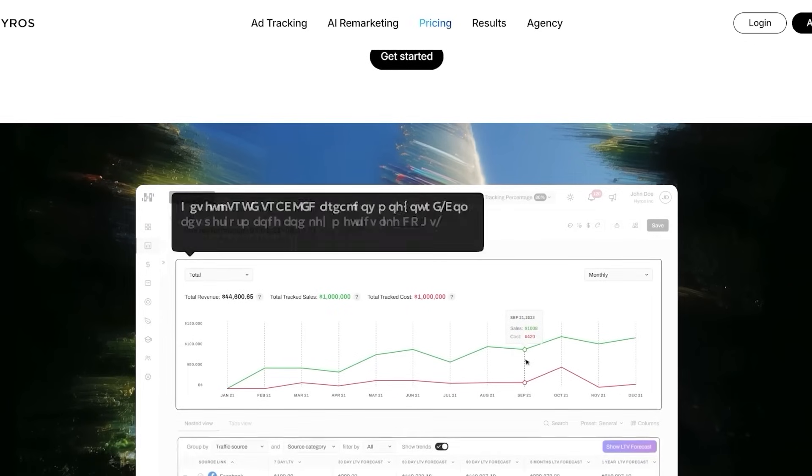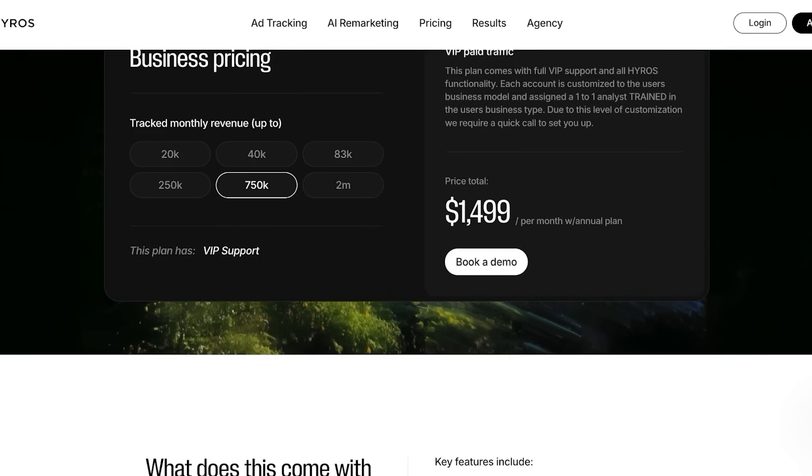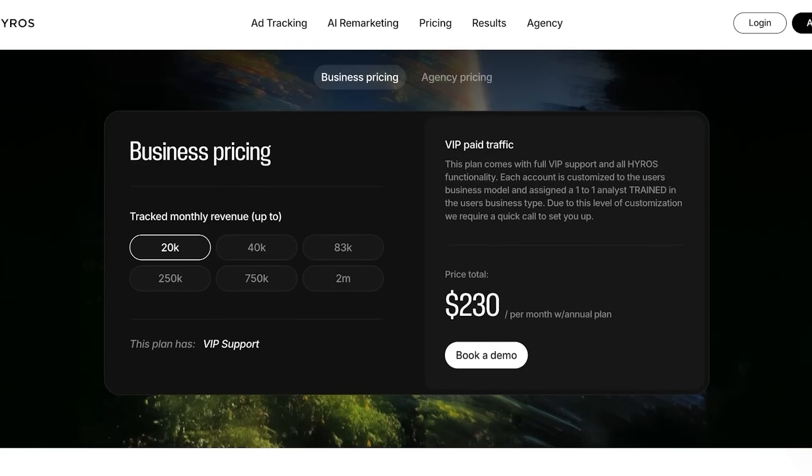Now, what about the cons? HiRose is not cheap. Plans start at $230 per month, and they go up as your tracked monthly revenue increases. All plans do come with VIP support, but it can be a bit of a hit for smaller businesses that are looking to get started.